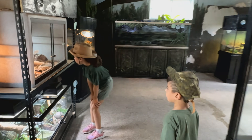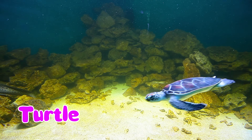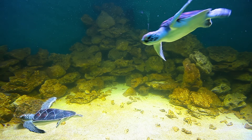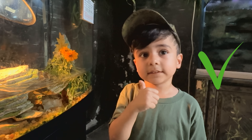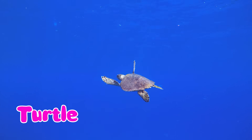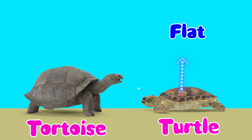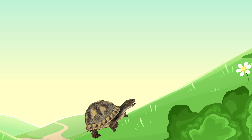Wow! Look at the turtles! Do you know the difference between a turtle and a tortoise? Turtles live in water while tortoises live on land. Turtle shells are flatter for swimming, while tortoise shells are domed to protect them from predators.